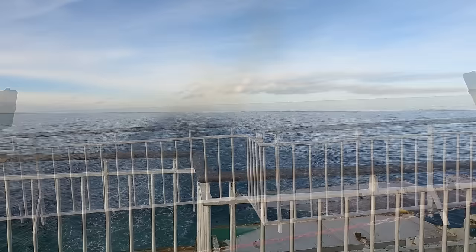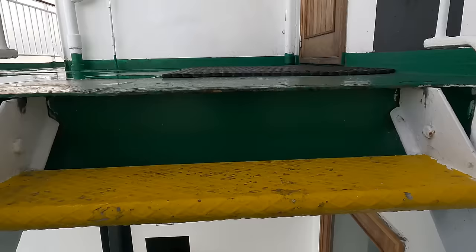One of the great things about the ship is there's loads of deck space, spread over a number of levels for what is a comparatively small ferry.